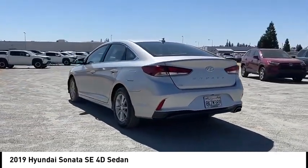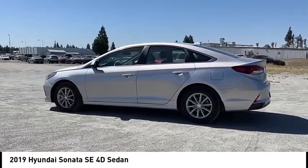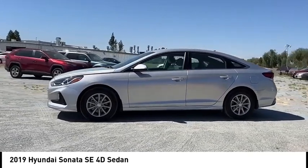Here are some of this vehicle's great options: Alloy Wheels, Brake Assist, Remote Keyless Entry, Speed Control, 4-wheel disc brakes, Electronic Stability Control, Traction Control, Rear Window Defroster, and Security System.